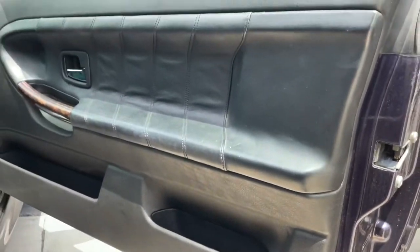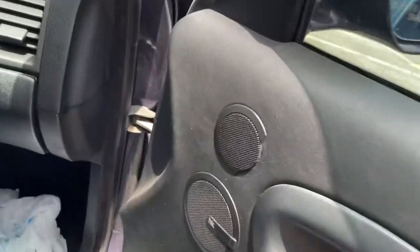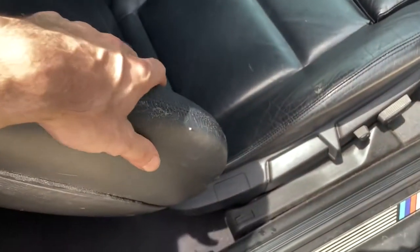The passenger side is actually in pretty good condition — you can see, minus the speaker trim — and the glove box is starting to sag, but the seats just need a refresh. I've got a leather guy that'll take care of it.